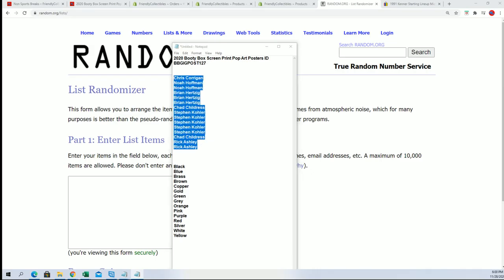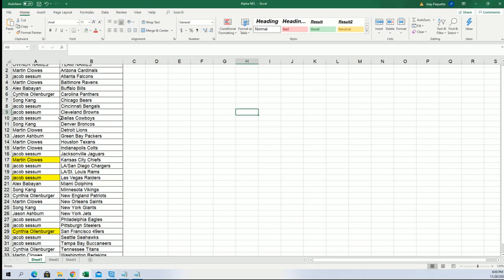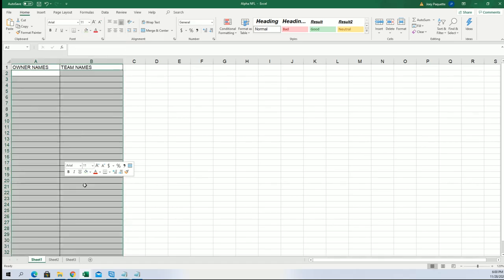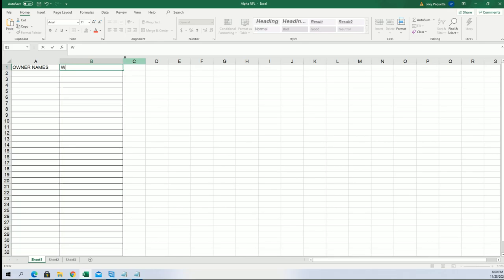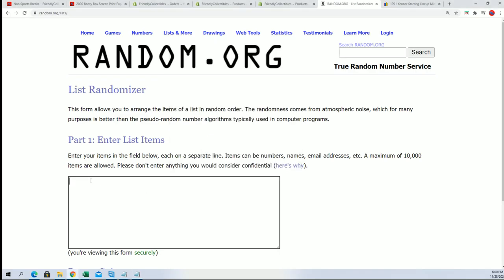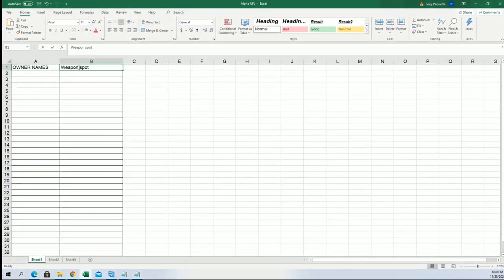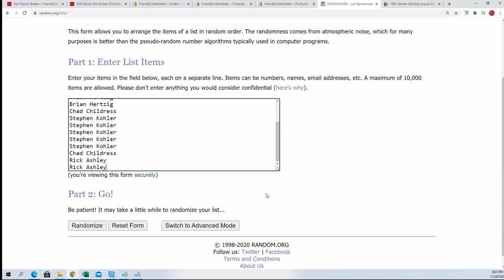And the booty box screen print posters — let's see. Everybody in this break is going to get a weapon spot, and if your weapon spot matches the sticker, that's how you end up hitting in the break. So we'll start with the owner name random, and we'll see who gets what color spot. If your color spot matches the color sticker printed in the folder, that's how you hit in the break. All right, here we go.